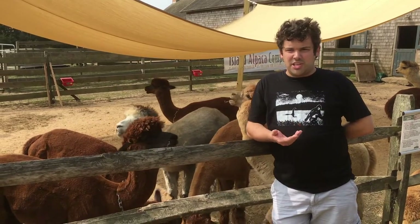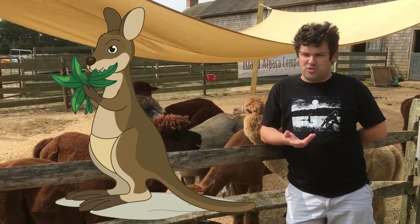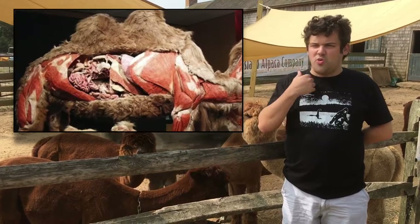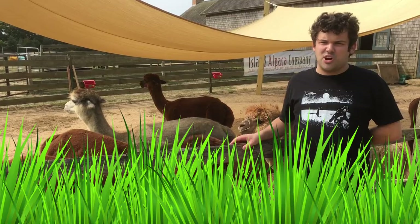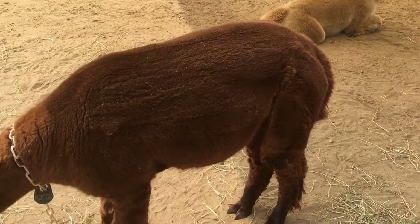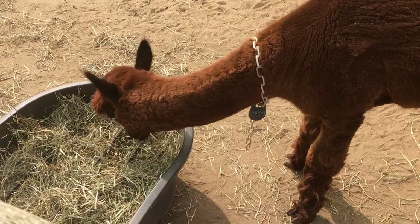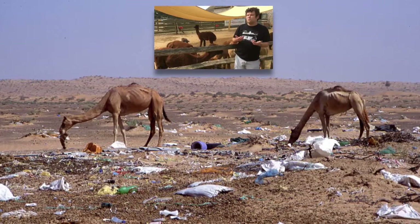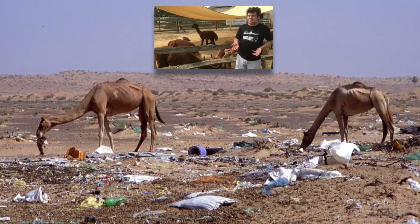All camelids chew cud, just like bovines and members of the kangaroo family do. They chew their food, swallow it, cough it back up, and chew it again, because they eat grass and grass is hard to digest. Camelids, especially camels, will actually eat anything. Sometimes camels will even eat dead fish and sometimes scavenge dead animal carcasses, probably because camels live in the desert and no food goes to waste there.